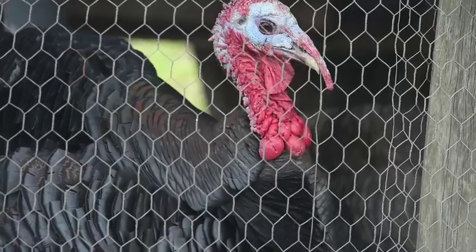It is a challenge raising birds this way because you've got all kinds of predators — dogs, coyotes, owls — you name it. There's always somebody trying to get a free lunch.